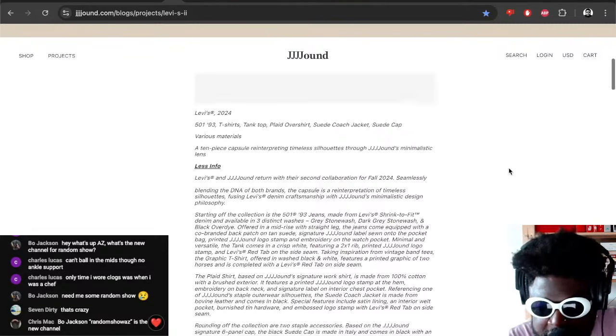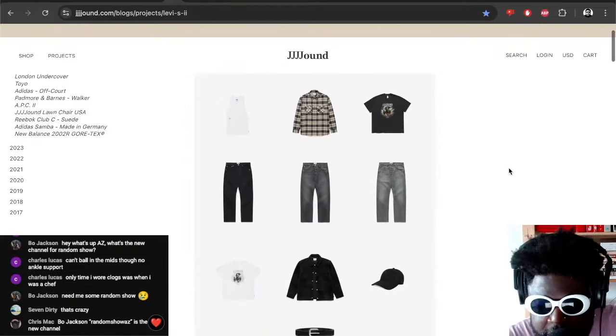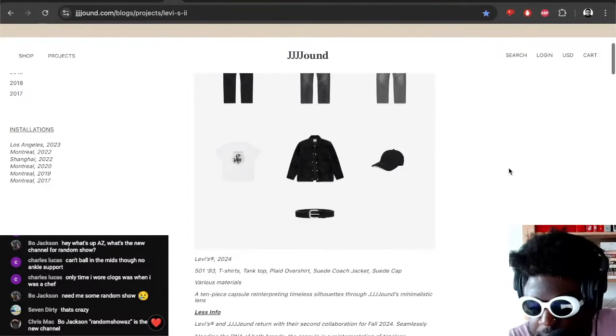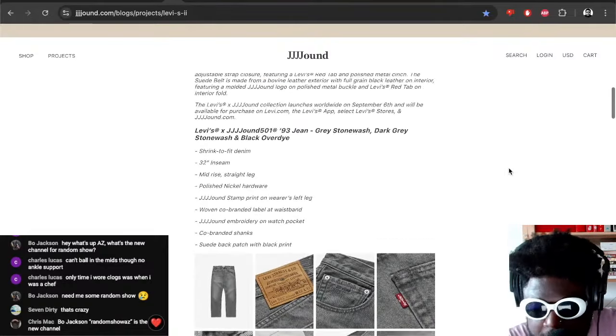I wonder why they decided to do this capsule collection with Levi's, because this is all stuff they could have done easily themselves in-house. There's not many things here that Jound don't already do on their own. So I wonder why they decided to do this with Levi's — that's something I'm curious about. But either way the offerings available are really cool still.